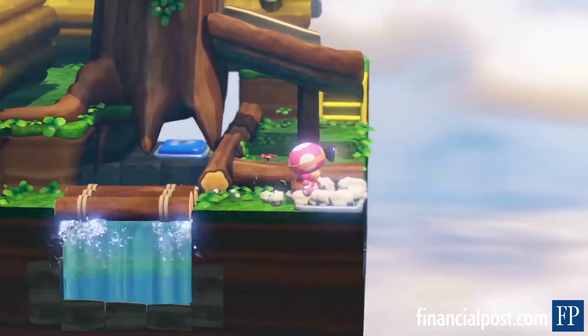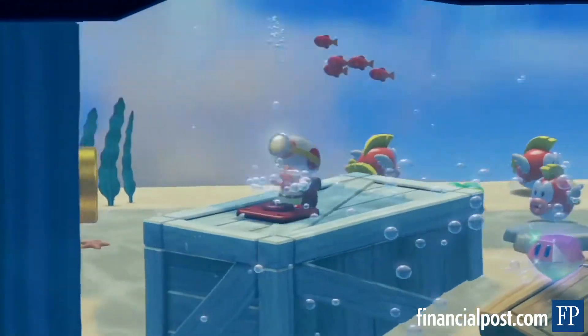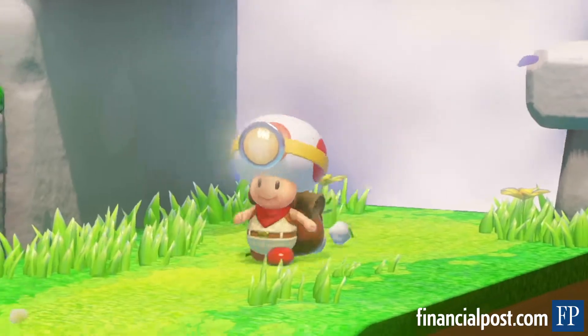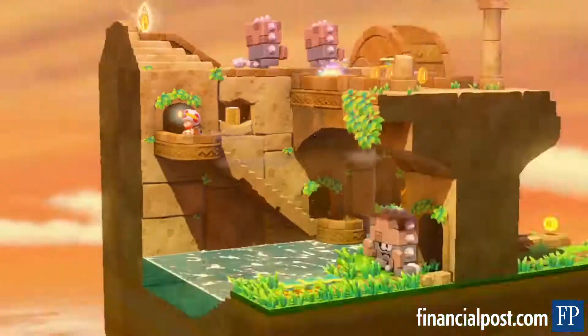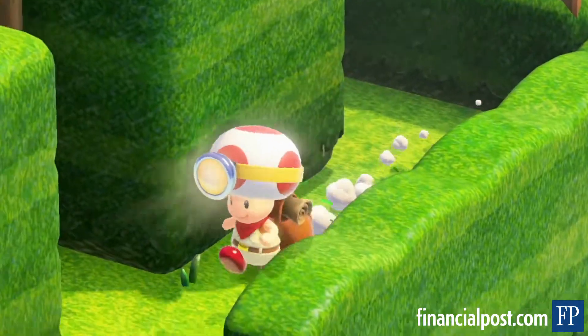Captain Toad Treasure Tracker is a collection of scores of relatively quick little levels. They all have the charm and color of a traditional Mario game, but they have to be approached in a much more meticulous manner. Rather than speeding through them, mowing down every Goomba in sight,